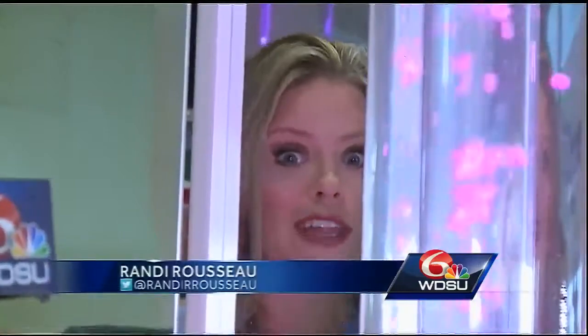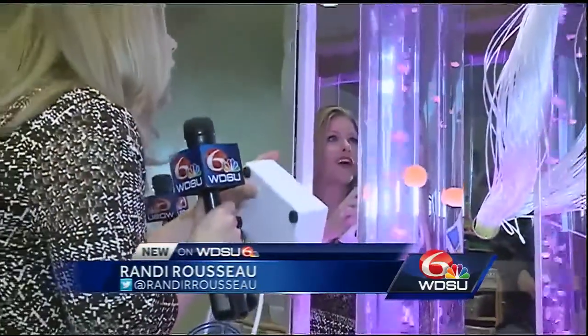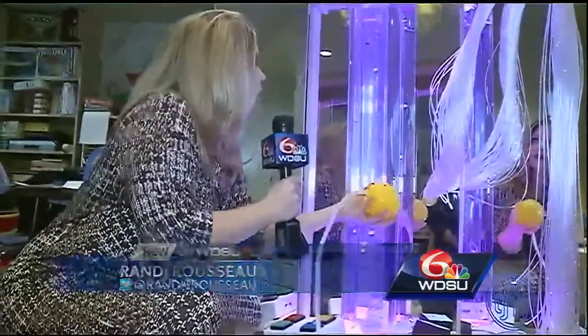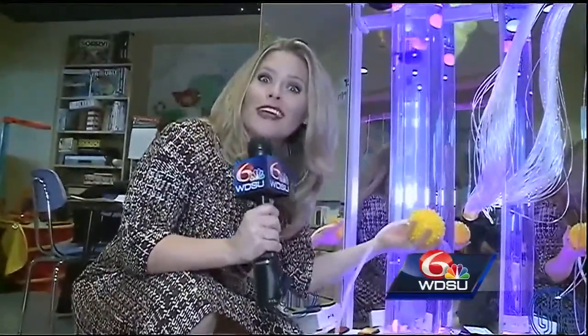Kids can actually control Vinny using a remote control, hitting different colored buttons to control the color on the machine, or they can use this ball to change the bubble flow. But if you're a child with special needs and not able to do that, you can just watch Vinny in action. You don't have to interact with it — you can just enjoy the environment and take in that relaxing scene.